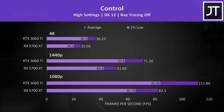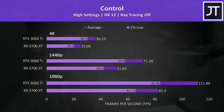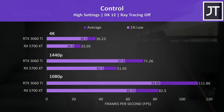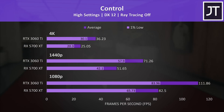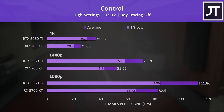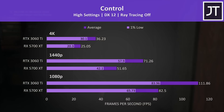I've tested Control with ray tracing and DLSS disabled, however these features are benefits on offer with the RTX 3060 Ti that the 5700 XT misses out on. This game typically favors Nvidia hardware, and that was the case here too. At 1080p the 3060 Ti was 36% ahead of the 5700 XT — the largest difference at this resolution out of all 13 games tested.